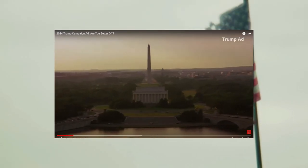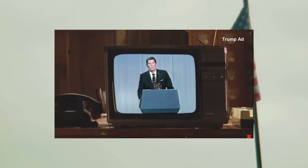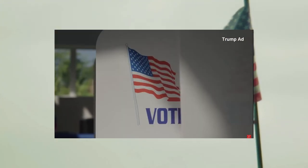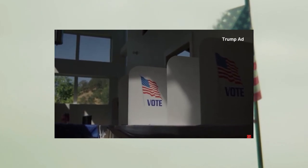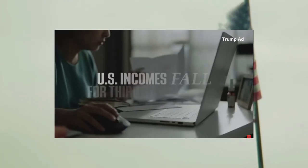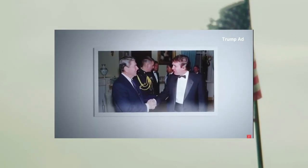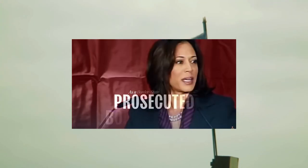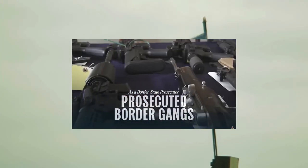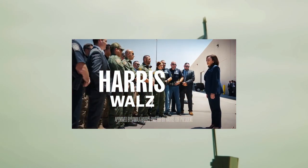Please welcome President Ronald Reagan, who has a few questions for you. All of you will go to the polls. We'll stand there in the polling place and make a decision. I think when you make that decision, it might be well if you would ask yourself: are you better off than you were four years ago? President Trump — he'll make America great again. As a border state prosecutor, she took on drug cartels and jailed gang members for smuggling weapons and drugs across the border. I'm Kamala Harris, and I approve this message.